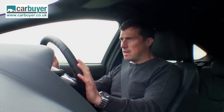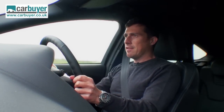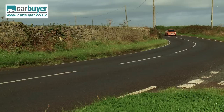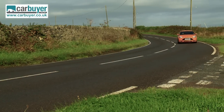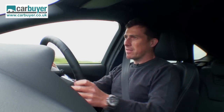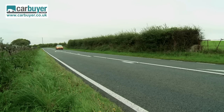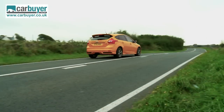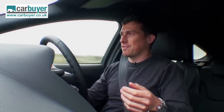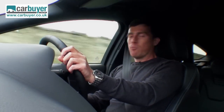Seeing as the normal Focus is the best-handling car in its class, it will come as no surprise that the ST corners beautifully. Ford has set it up so it doesn't feel quite as glued to the road at the limit as some rivals, but that's not necessarily a bad thing — you can adjust it with tiny inputs of steering and throttle, making it always predictable and never unsafe. And if you do make a complete hash of things, there's always the excellent ESP anti-skid control to help reel things in.